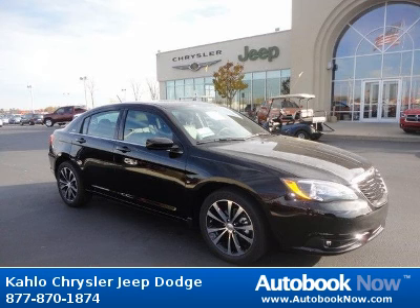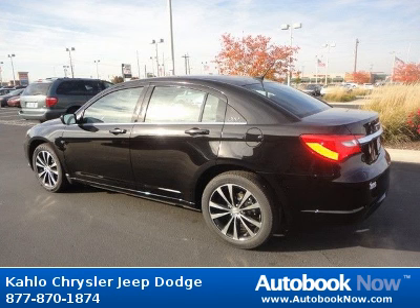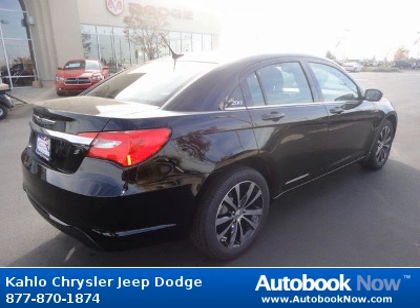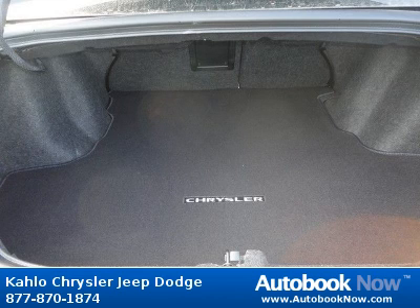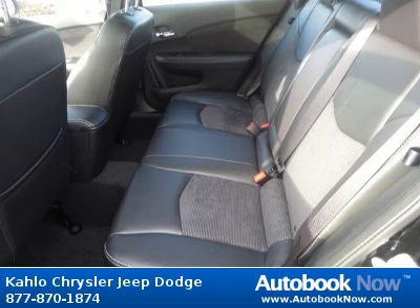This 2012 Chrysler 200 is available at Kahlo Chrysler Jeep Dodge in Noblesville, Indiana. This 200 has a beautiful black color. It has 5 miles on it. Features include 18x7.0 aluminum chrome-clad wheels, P225-50 or 18BSW all-season touring tires, compact spare tire, and much more. Visit autobooknow.com for more details.